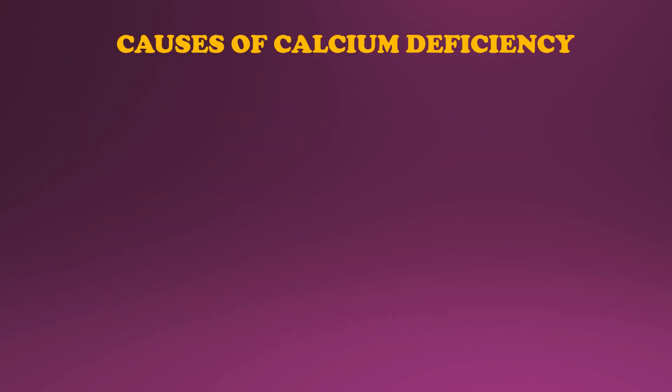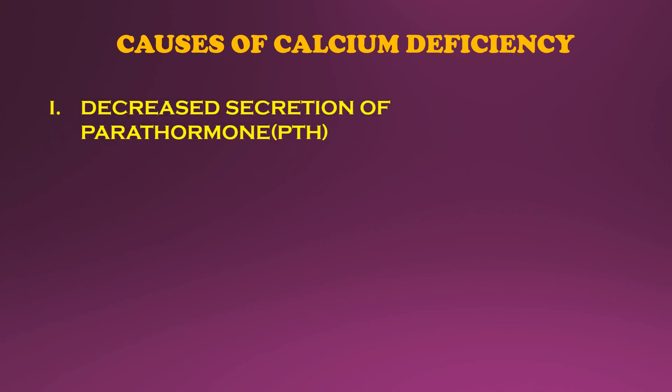Having known the regulation of blood calcium levels, let us now look at the major causes of calcium deficiency. Decreased levels of parathyroid hormone in the blood — which could be due to surgical removal of the parathyroid or thyroid glands, or deficiency of receptors for parathormone in target cells — is one of the primary causes. Vitamin D is also very essential for calcium absorption from the gut.